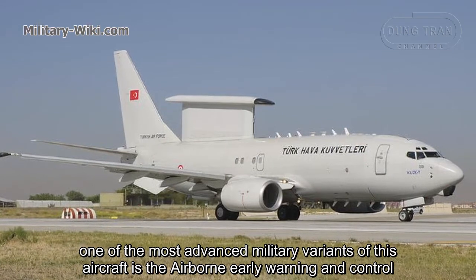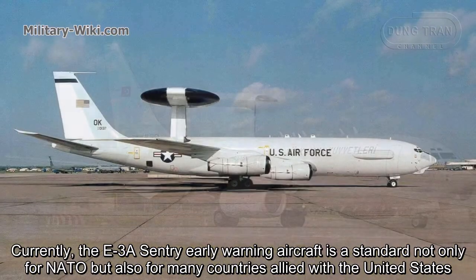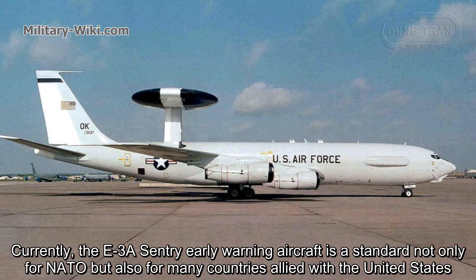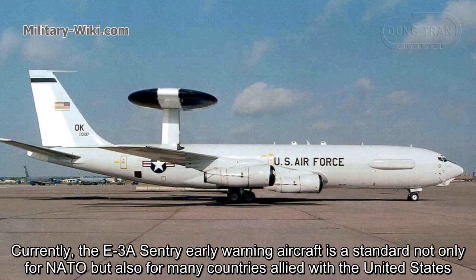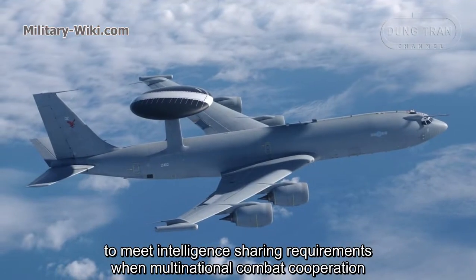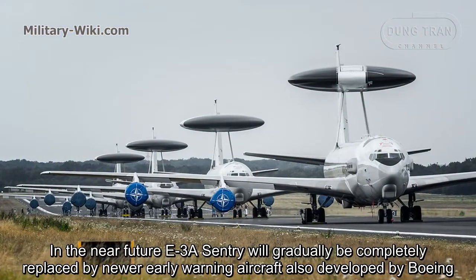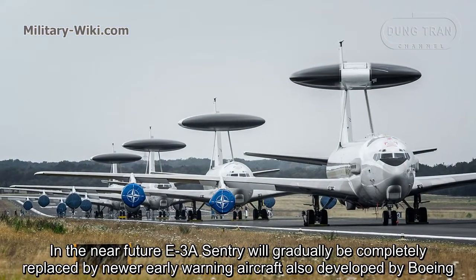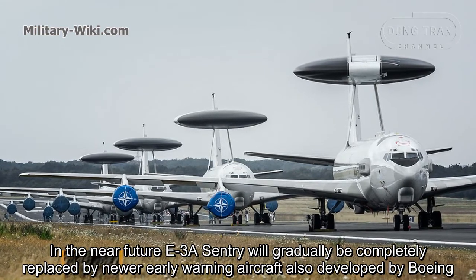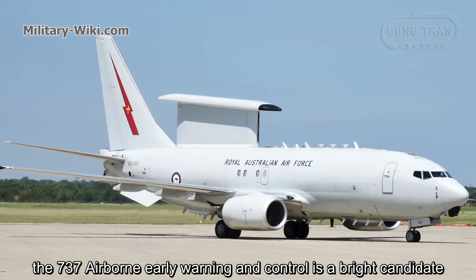One of the most advanced military variants of this aircraft is the airborne early warning and control. Currently, the E-3A Sentry early warning aircraft is a standard not only for NATO but also for many countries allied with the United States, to meet intelligence-sharing requirements during multinational combat operations. In the near future, the E-3A Sentry will gradually be replaced by new early warning aircraft also developed by Boeing, and the 737 airborne early warning and control is a prime candidate.